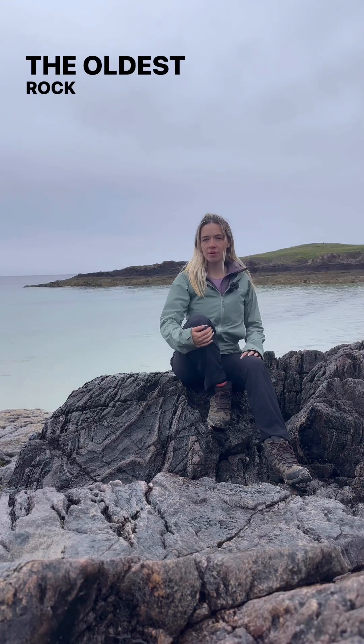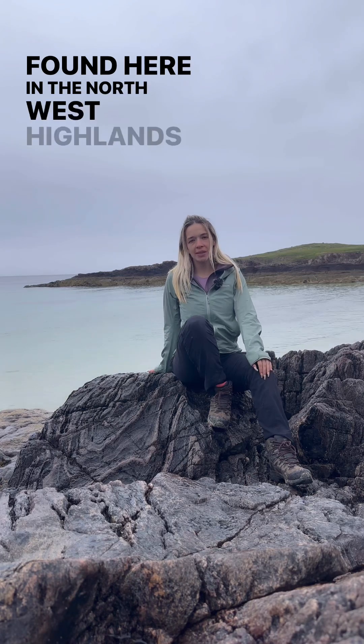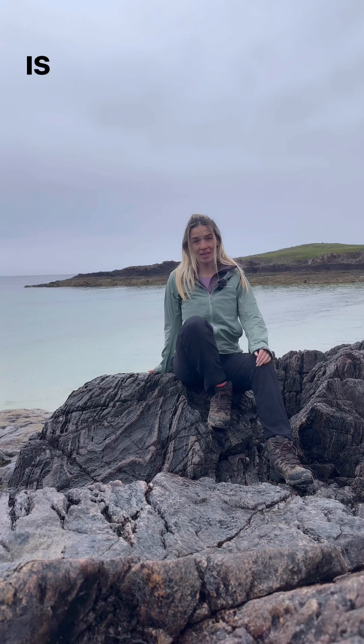The oldest rocks in Britain, found here in the North West Highlands of Scotland. Is that not mad?